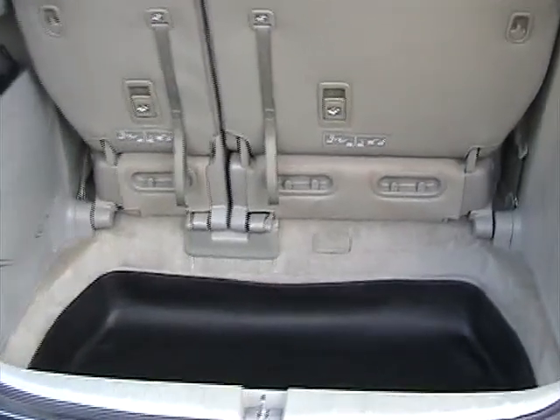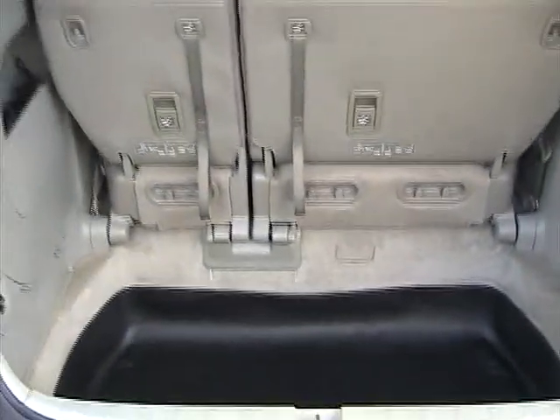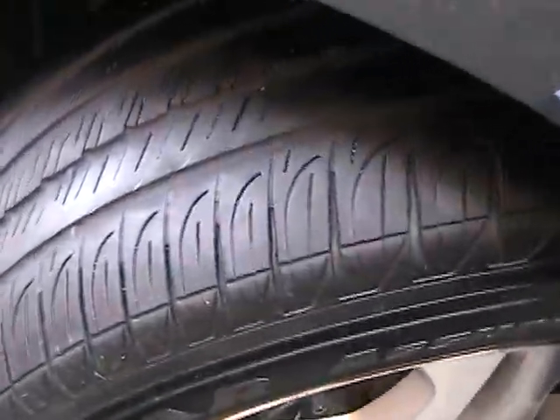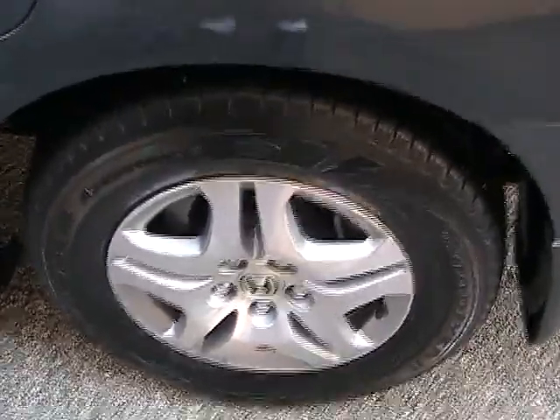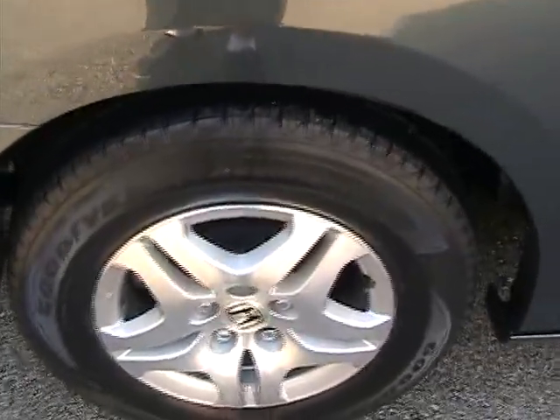Now taking a look at the cargo area on this 2005 Odyssey — it's got a rubber mat to protect the rug, and the rugs look good. Taking a look at the driver side front tire, also in good condition. They are all matching Goodyear tires. The rear driver side tire is also in great condition with a good amount of tread. The rear passenger side tire is also in great condition — all matching Goodyears with a good amount of tread.